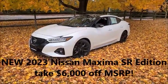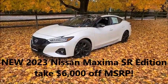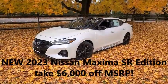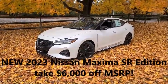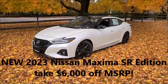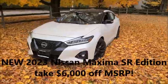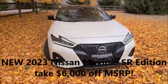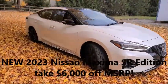Welcome, Bill O'Gorman here at Royal Nissan on Route 281 in Courtland. Check out this offer on a brand new 2023 Nissan Maxima SR Edition — it's our last new 2023. In order to make this car leave our house and head to your driveway, I'm going to take six thousand dollars off the factory MSRP. We're going to give you lots of money for your trade-in and work with some of our best banks to find you a loan program to make this vehicle more affordable.